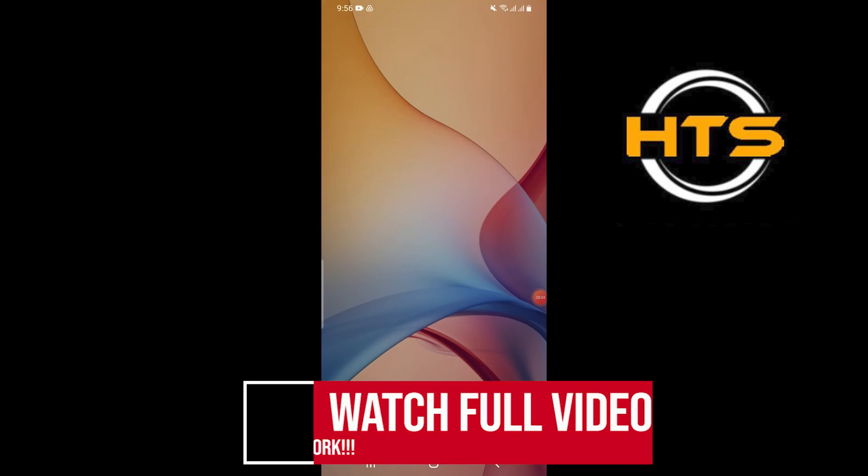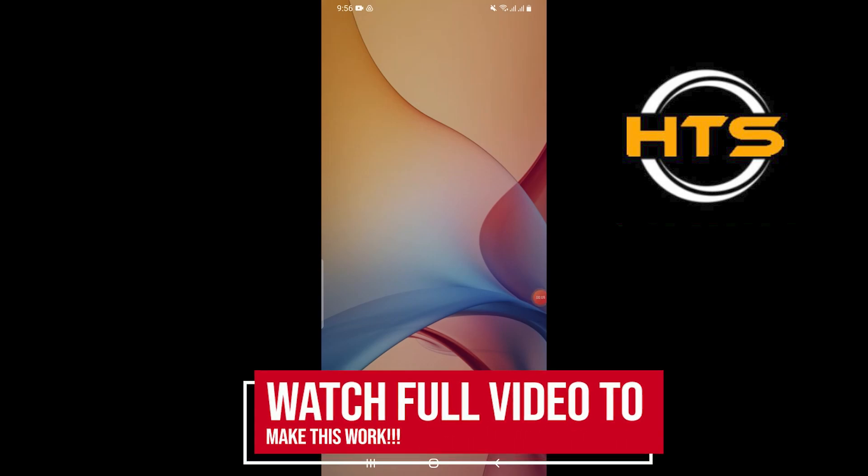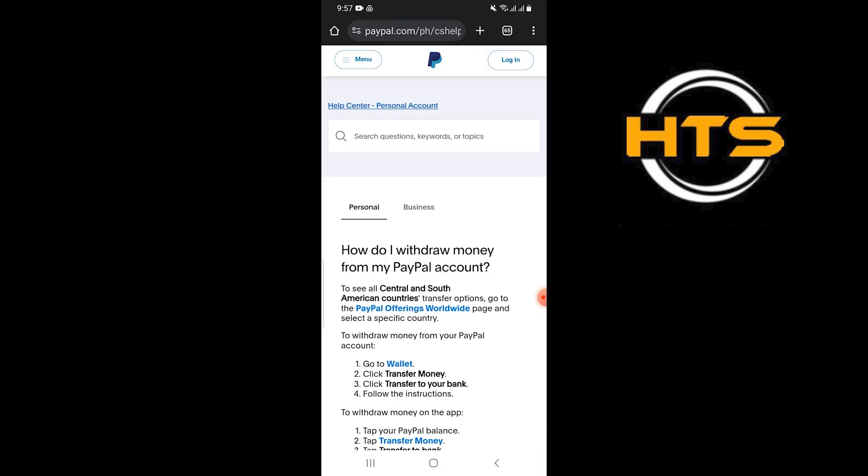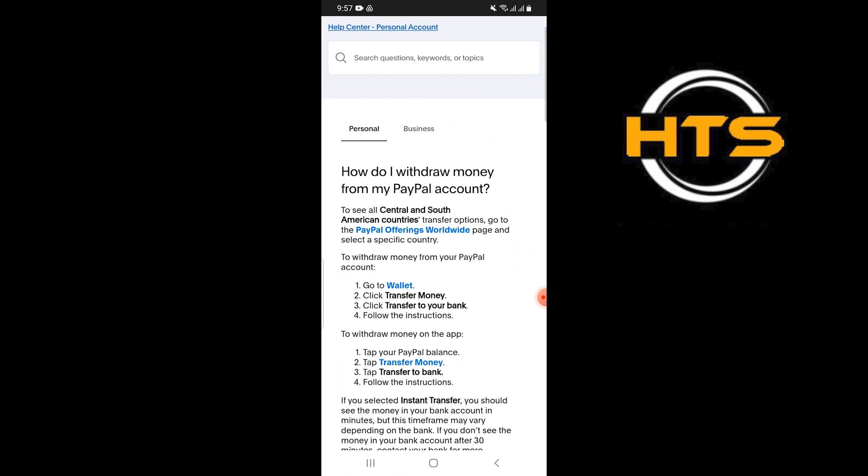How to top up a PayPal account in the Philippines. Hello everyone. In this video I will show you how to top up a PayPal account in the Philippines. To see all transfer options, go to the PayPal offerings worldwide page and select a specific country such as the Philippines.